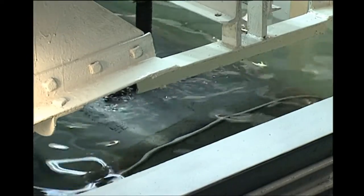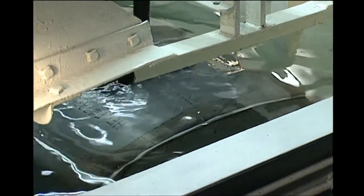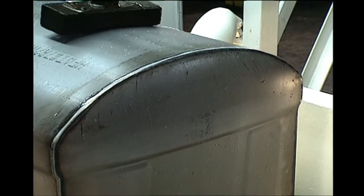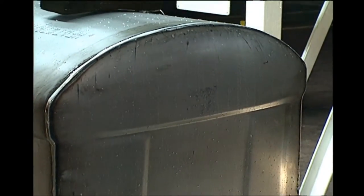Each and every Clark vault is immersed in 6 feet of water. Any vault not free of leaks returns to the welding process, where any problems are corrected. It is this testing process that allows Clark to offer your family outstanding warranty protection.